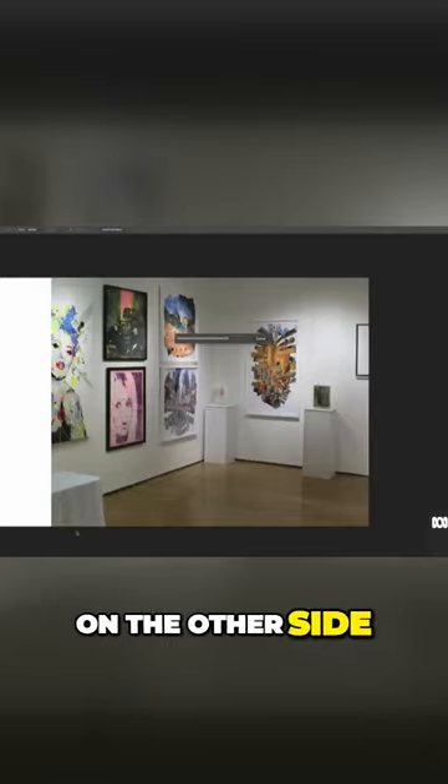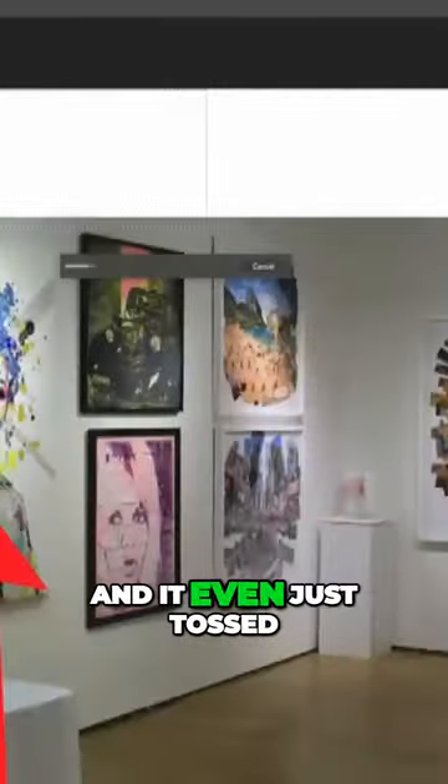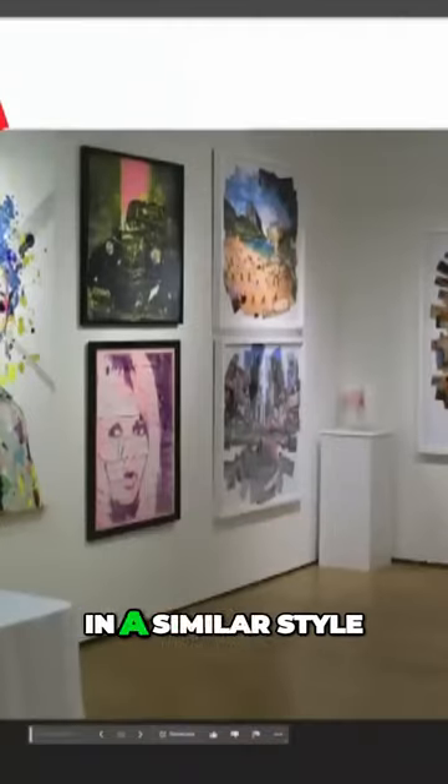So I kept it going on the other side. It was able to finish up this table and make the other half of this painting of a lady. And it even just tossed in some original art of its own in a similar style.